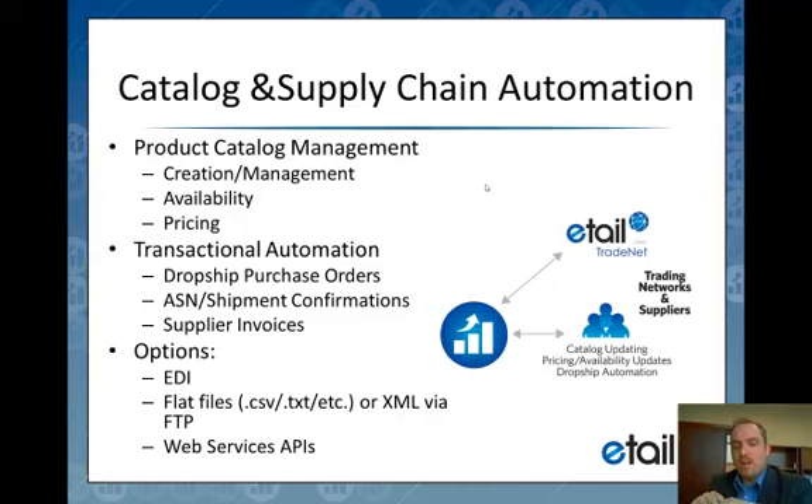We can do that via a fully functional EDI subsystem, with flat files, or with web services. All of that is really just the plumbing. The key criteria is that your supplier can do this electronically without human intervention — completely hands-off — which is really what we're striving for.